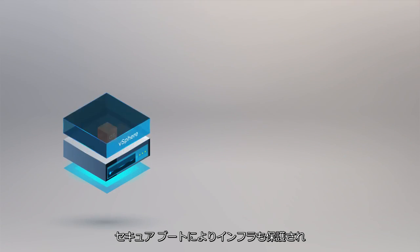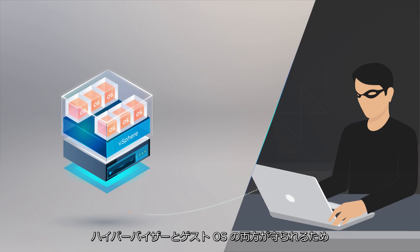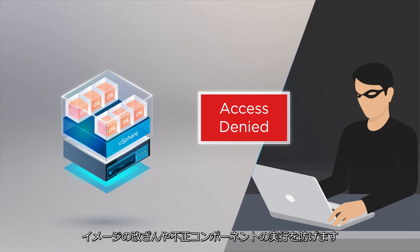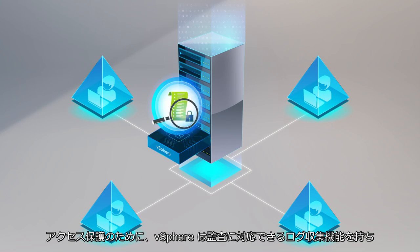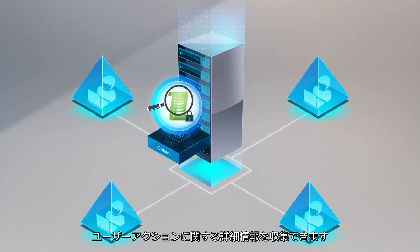To secure infrastructure, vSphere adds a secure boot model to protect both the hypervisor and the guest operating system. This helps prevent images from being tampered with and keeps unauthorized components from being loaded. To secure access, vSphere delivers enhanced audit quality logging capabilities that provide detailed forensic information about user actions.